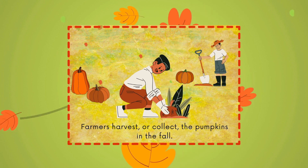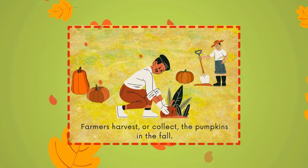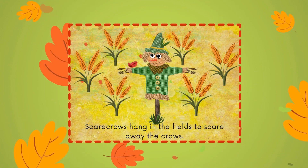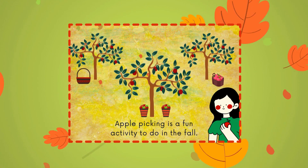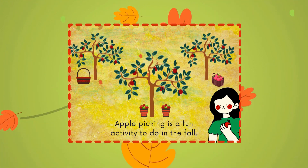Farmers harvest or collect the pumpkins in the fall. Scarecrows hang in the fields to scare away the crows. Apple picking is a fun activity to do in the fall.